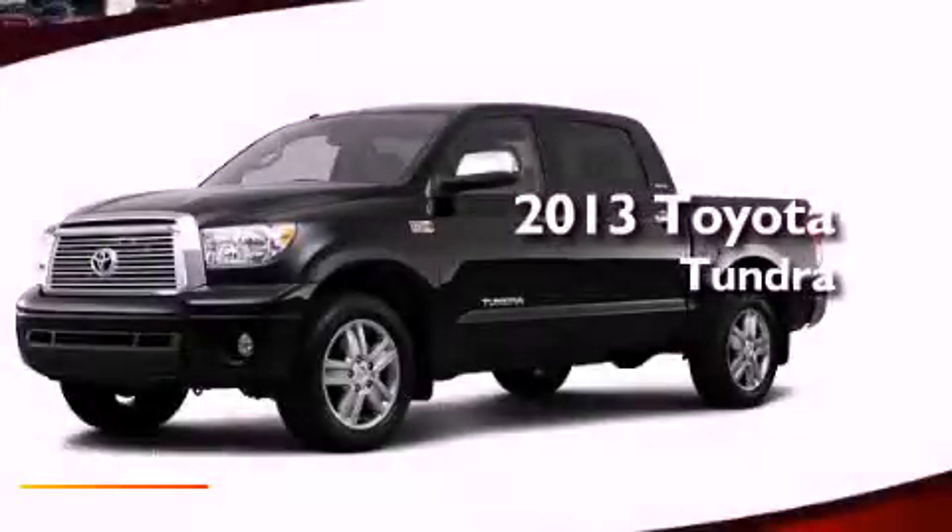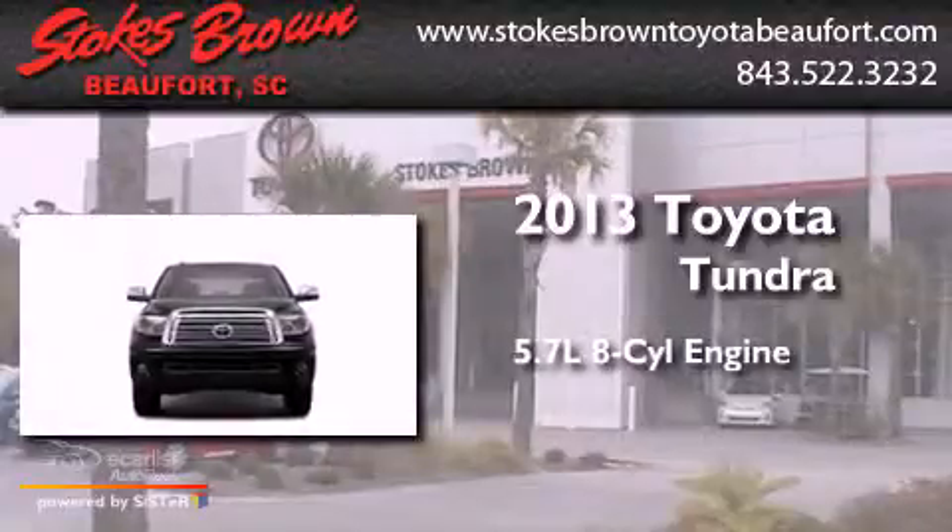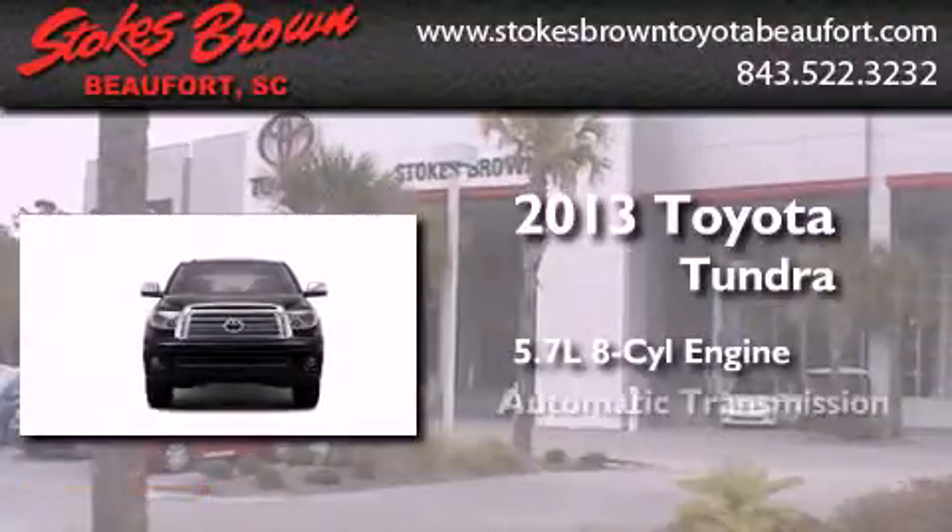This is a brand new 2013 Toyota Tundra. It features a 5.7-liter 8-cylinder engine and an automatic transmission.